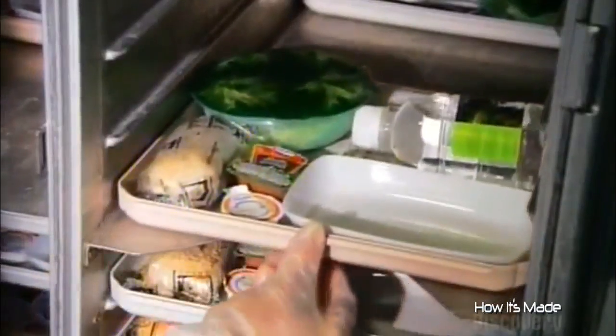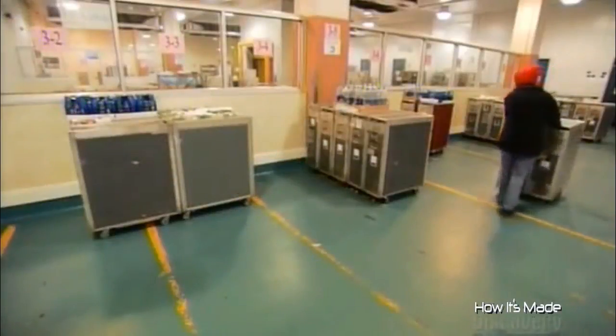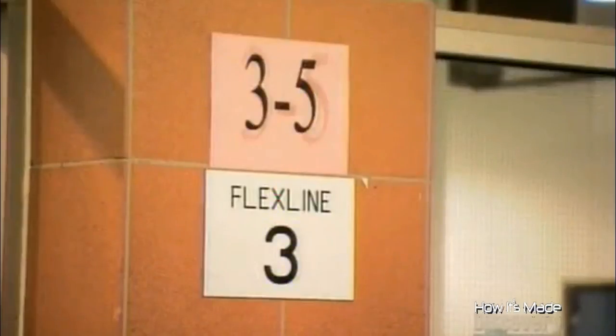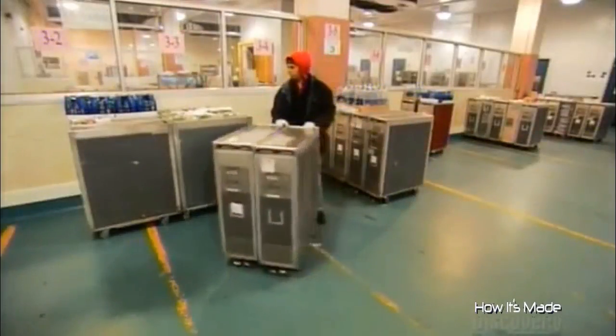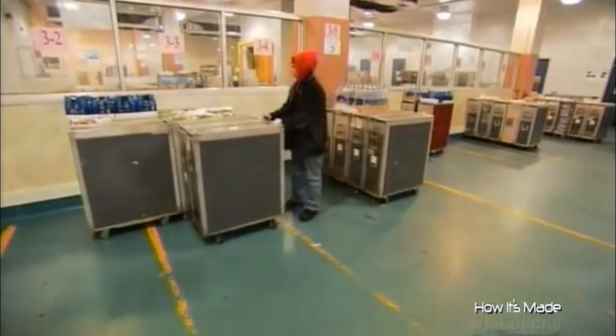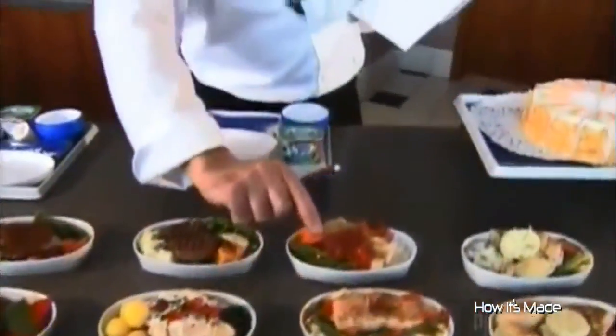The food-laden trays all go onto trolleys, and they roll them into a big refrigerated room where they're arranged according to the flight number. They won't be here for long, because every meal made is to be served that day. And all the groundwork beforehand is sure to pay off once passengers and crew are en route.